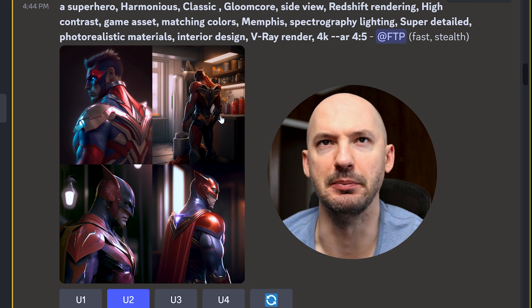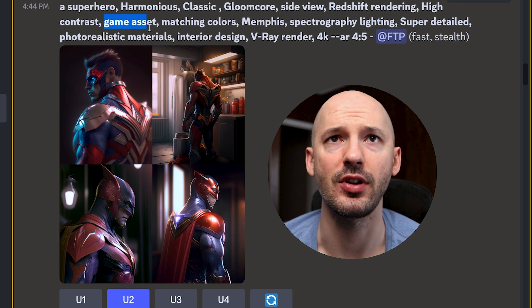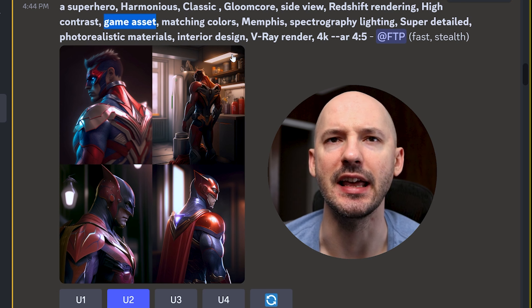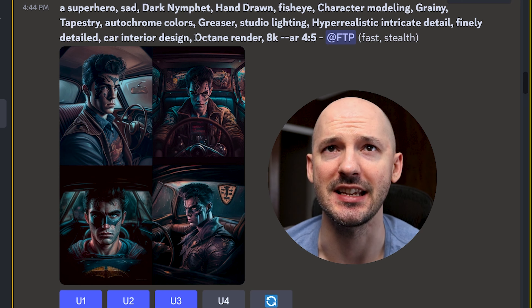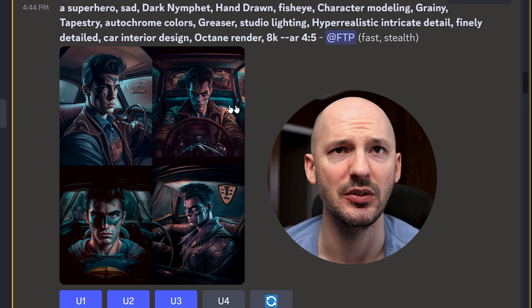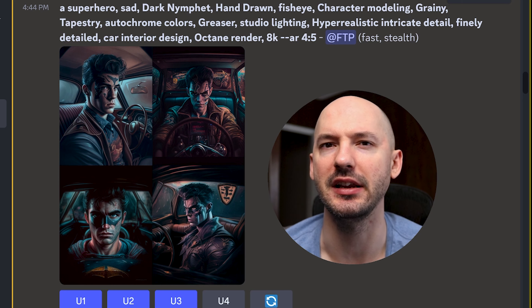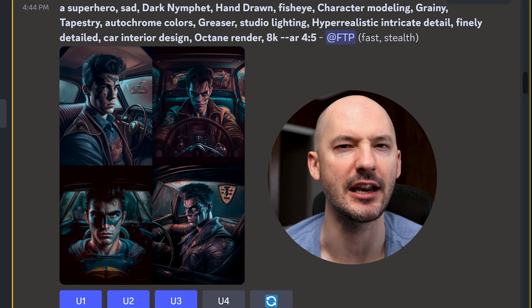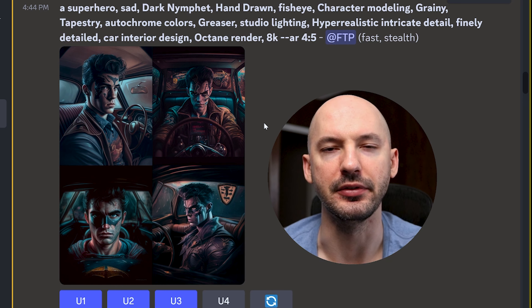Number two — that's moody for sure. Side view. I was really impressed with this phrase 'game asset' — keep an eye on that. These are pretty sick too. Sad, grainy, auto chrome — don't really know what that does. And what's interesting is Octane Render is included here, but these are not Octane renders. I feel like using this generator might confuse people about what really matters in a prompt. But if you've made thousands and thousands of images, I think this could be a lot of fun for you.